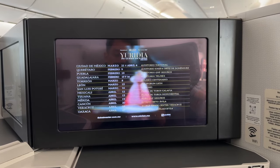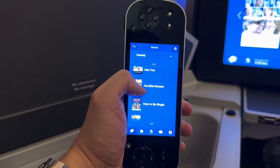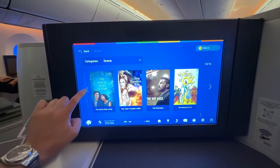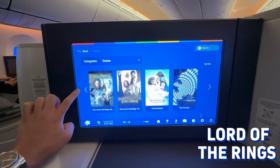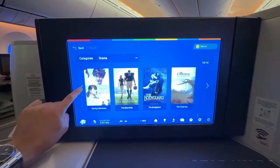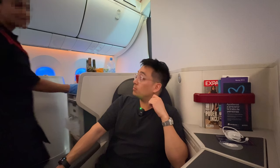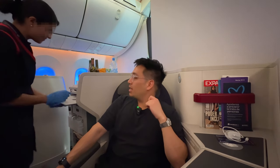Your entertainment screen is both touchscreen and remote-operated. Scrolling through the movie selection, it was a bit limited — they passed the Lord of the Rings check, but unfortunately Aeromexico fails the Star Wars check.